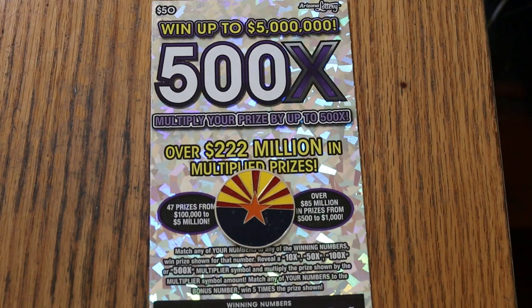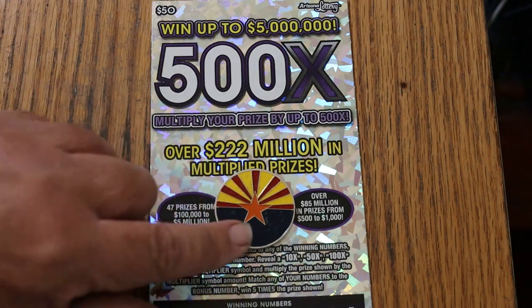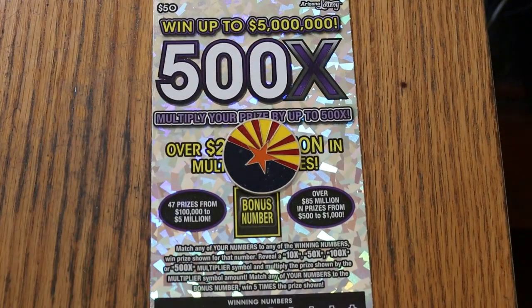It is a match-your-number ticket — match the winning number. Find the 10, 50, 100, or 500 multipliers and win accordingly, or find the five times bonus number. Or you can get a win-all — win all 35 prizes. Now I have not hit a 500X on this in months, but in the early days of this ticket I was slamming them and claiming. So we'll see what happens.